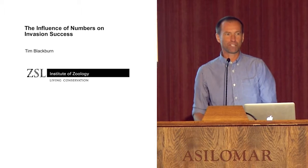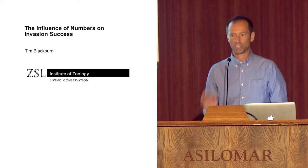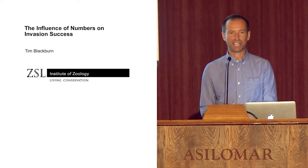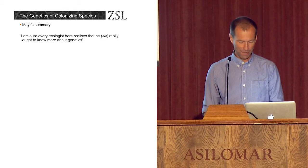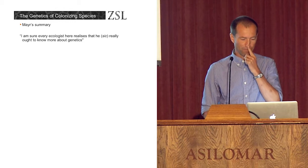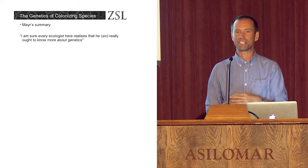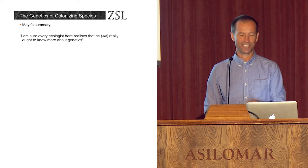Like many of the speakers, having been invited to speak at this symposium — for which huge thanks — one of the first things I guess many of the speakers would have done would be to go and re-read Baker and Stebbins, and it's kind of instructive to do that for a number of reasons. The first is that the book is entitled The Genetics of Colonising Species, but what you very quickly pick up when you read it is actually there's not a huge amount of what we would really call genetics in the book.